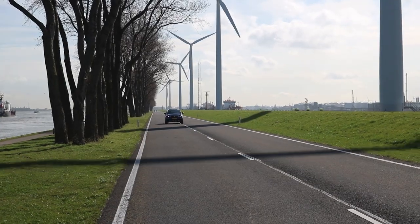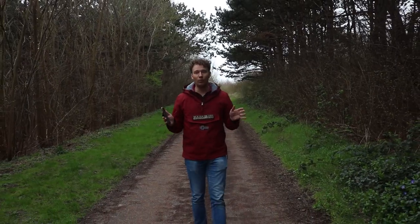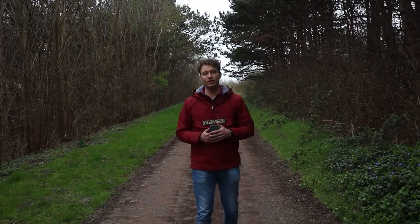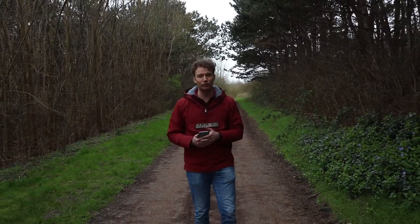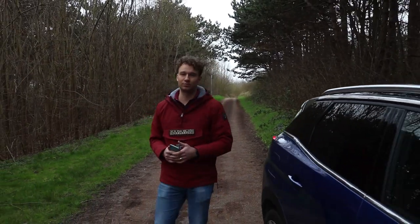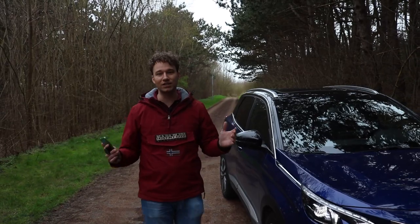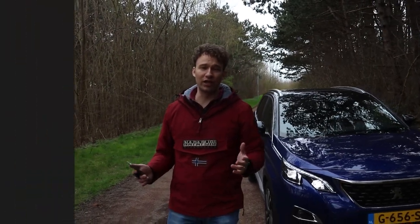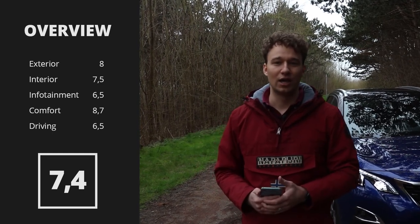Here we are at the end of the review. This 3008 with all the extras and options costs around 50,000 euros, though you can have a 3008 from just 32,000 euros. We think it is a very good car that beats its competitors on comfort and style, and therefore we rated it an average of 7.4 out of 10.